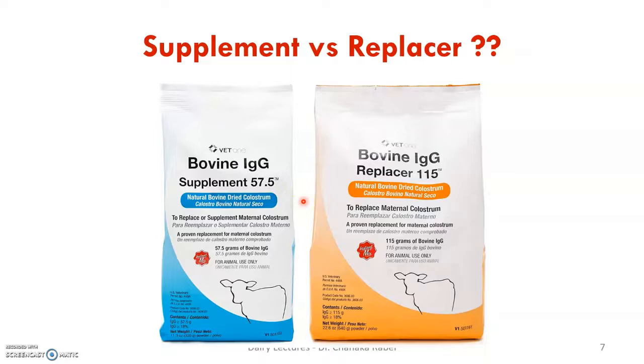Currently in Sri Lanka there is no colostrum supplement or replacer locally available or produced. For anyone interested, there is great potential here — it could even be done as an undergraduate or master's student project to produce a commercially viable supplement. There's a lot of potential in Sri Lanka.